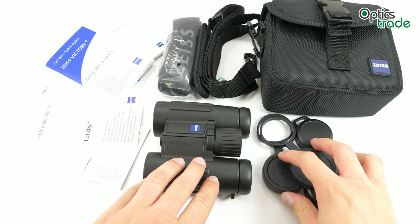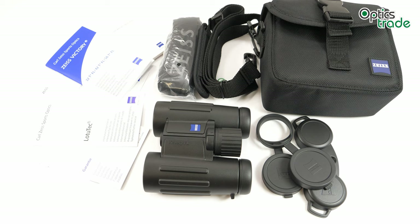The 8x32 and 10x32 remain the only models still in production from the Victory FL series. Even though they have been on the market for a while, they remain competitive in terms of optical quality. If you are looking for high-end binoculars for bird watching, hiking, or travelling, then the Victory FL 8x32 won't let you down — and neither will the 10x32, whichever magnification you prefer. These probably won't be in production for long, so now is a great time to get them. Thank you for watching; if you found it useful, like this video, subscribe to our channel, check out our other videos, and leave a comment if you have a question.